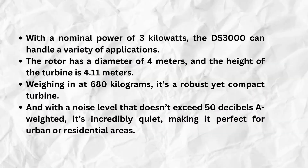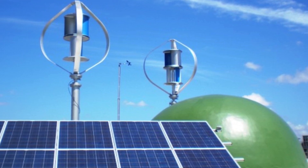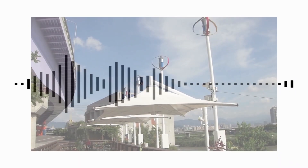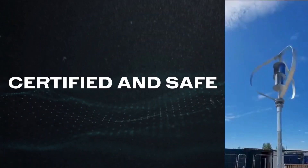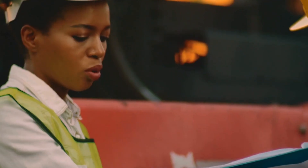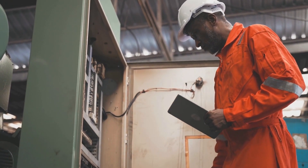With a nominal power of 3 kW, the DS3000 can handle a variety of applications. The rotor has a diameter of 4 meters, and the height of the turbine is 4.11 meters. Weighing in at 680 kilograms, it's a robust yet compact turbine. With a noise level that doesn't exceed 50 decibels A-weighted, it's incredibly quiet, making it perfect for urban or residential areas. The DS3000 is certified under the IEC 61400-2 standard, ensuring that it meets rigorous safety and performance requirements, making it not only an efficient solution, but a reliable one as well.